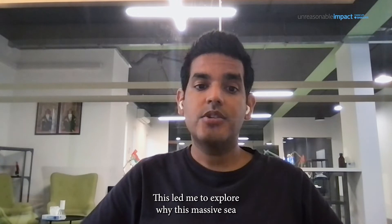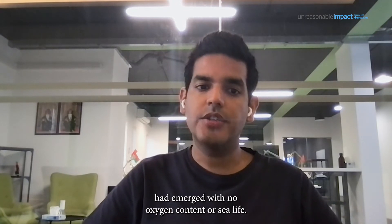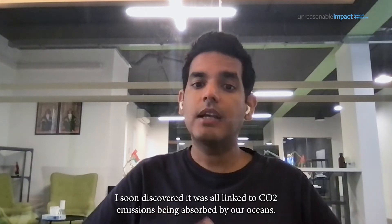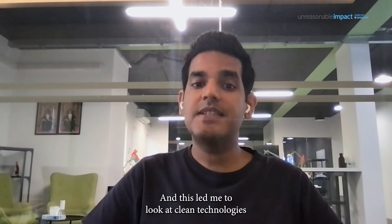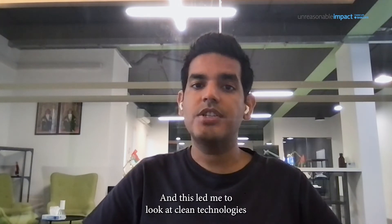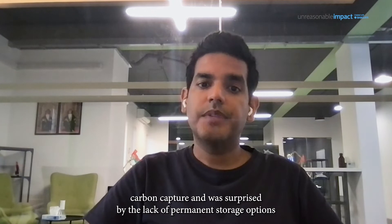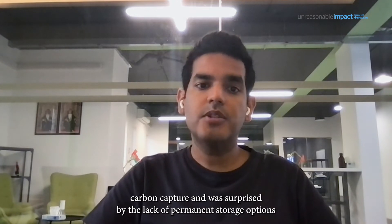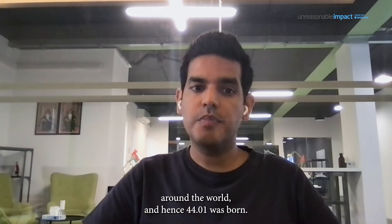This led me to explore why this massive sea had emerged with no oxygen content or sea life. I soon discovered it was all linked to CO2 emissions being absorbed by our oceans, and this led me to look at clean technologies and how they could help Oman and the world. I then came across carbon capture and was surprised by the lack of permanent storage options around the world, and hence 4401 was born.